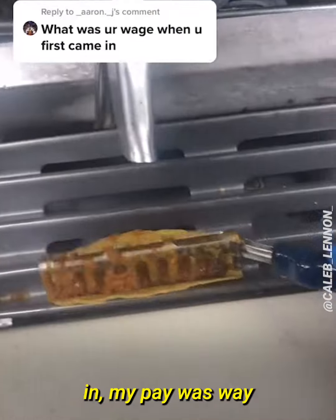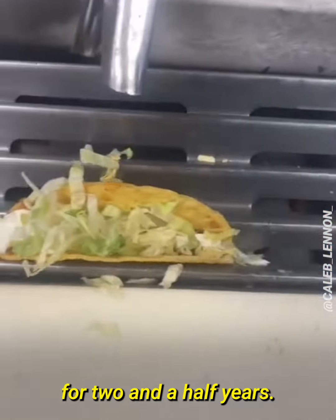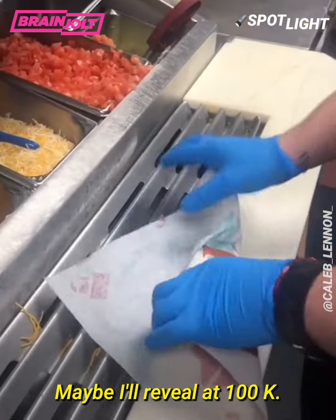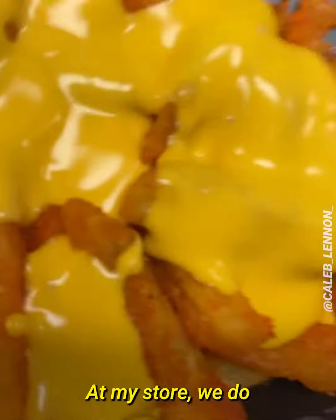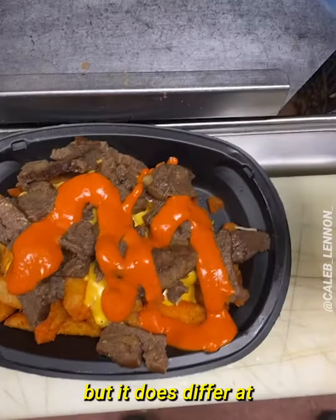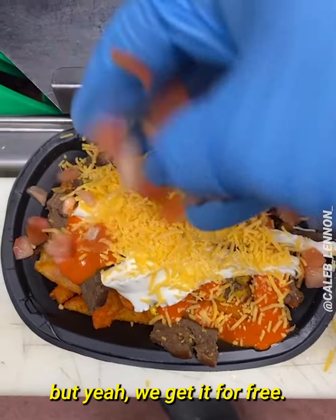When I first came in, my pay was way worse than what it is now. I've been working here for two and a half years — when I first came in it was $7.90, but it's much better now. Maybe I'll reveal it at 100k. Do you guys get discounts for working at Taco Bell? At my store we get a 100% discount — everything is free. But it does differ at every store.